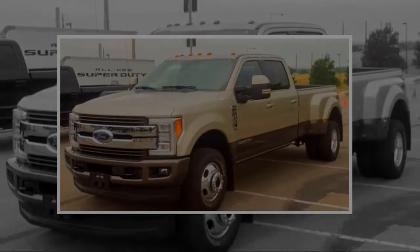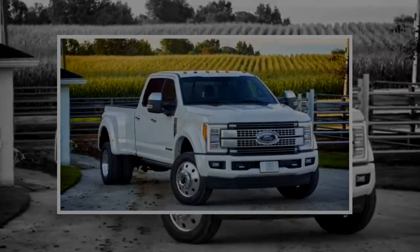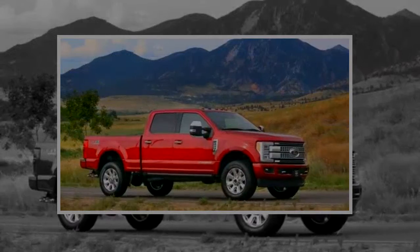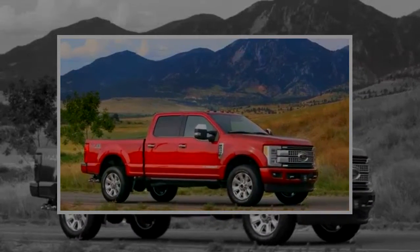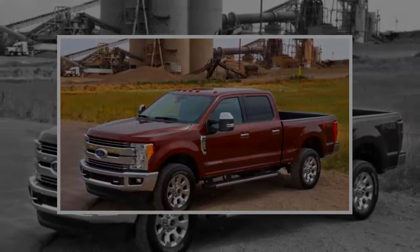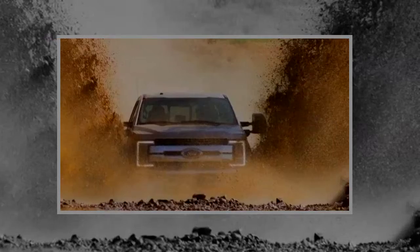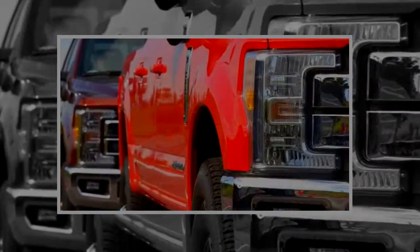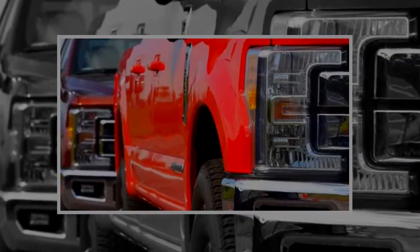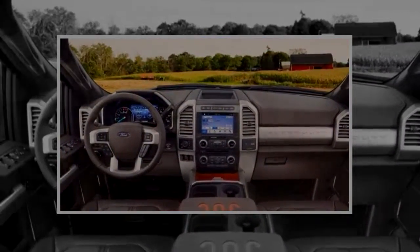Double cab models have enough room for 6-footers to sit behind other 6-footers, but extended cab models may not be ideal for 4 adults on long trips. All 4-door trucks have a nifty folding rear seat for better in-cab storage, and all trucks offer plenty of interior cargo capacity with deep, wide center consoles. The Ford Super Duty is available with 2 bed lengths: 6-foot-9 and 8-foot. The latter is required for a long-distance fuel tank that can extend the range of a Super Duty up to 1,000 miles, according to Ford.